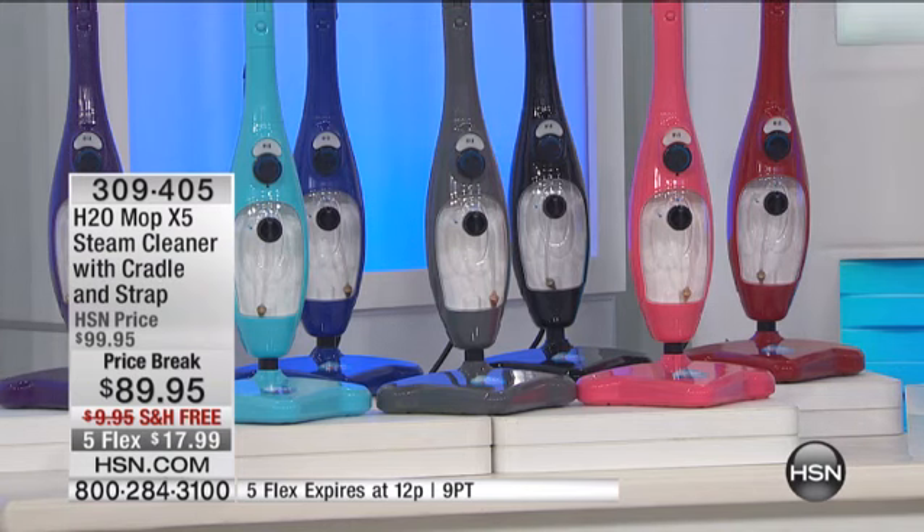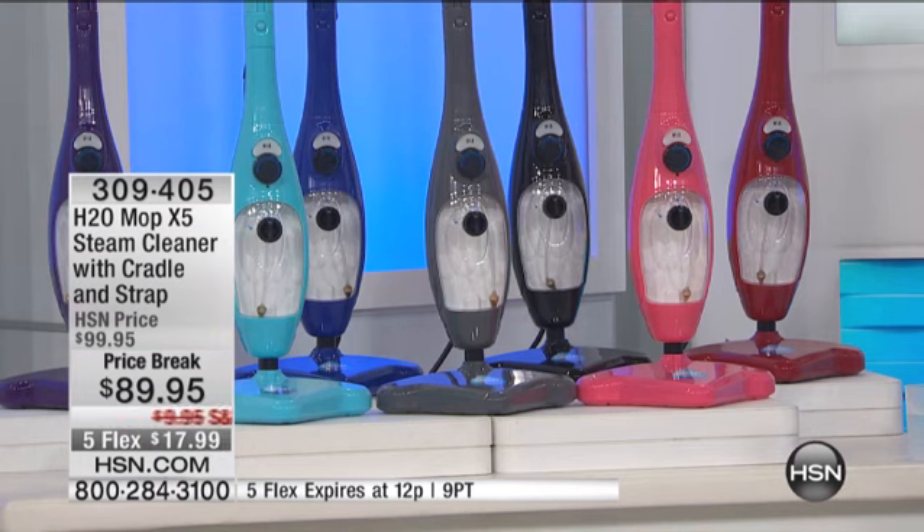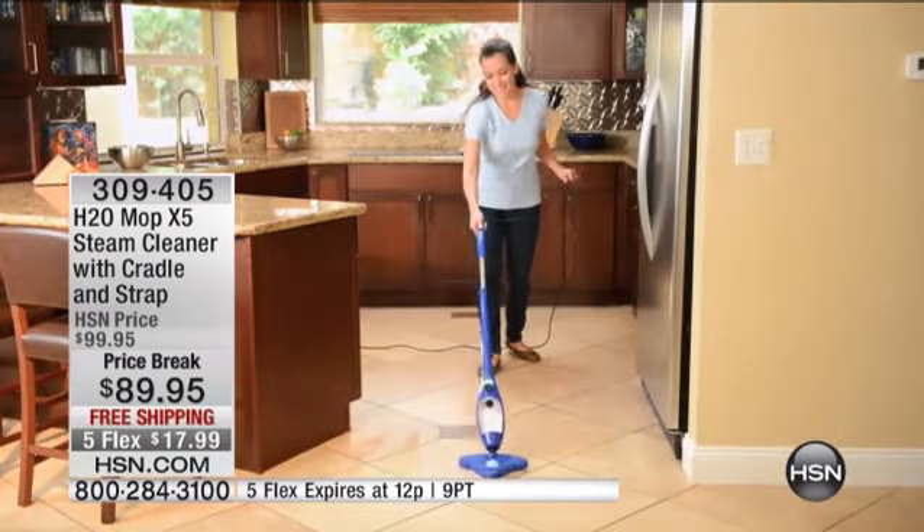Here's what we're doing today: we've got a price break of $10, free shipping and handling, and five flex pay.